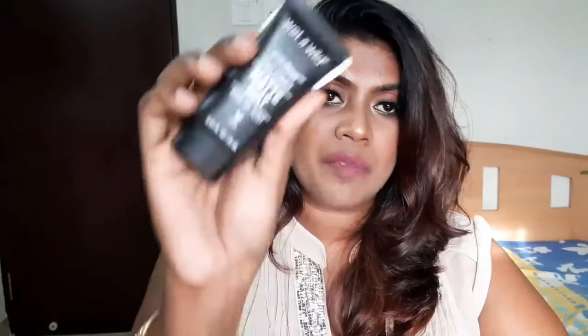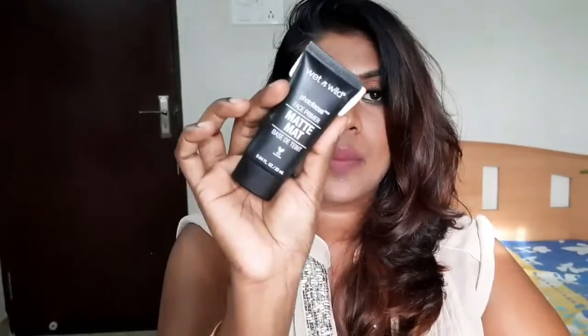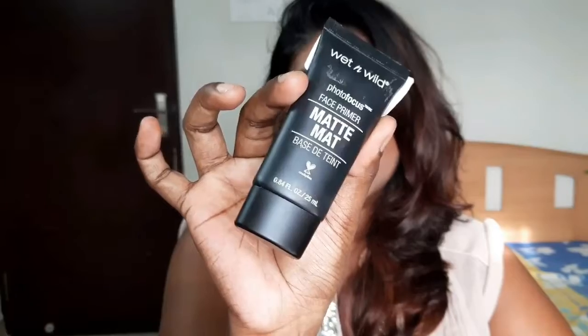I have the Wet n Wild Photo Focus Matte Primer — 25 ml of product, retailing for around 499 rupees. The product is super good; it works like a dream on my skin. It's a cream texture, not oily, very light, and has a cooling effect and is hydrating. I love this product. You would have seen me using this Wet n Wild primer in most of my makeup tutorials. If you are on the affordable side and want a primer for dry skin, you should surely try this out.